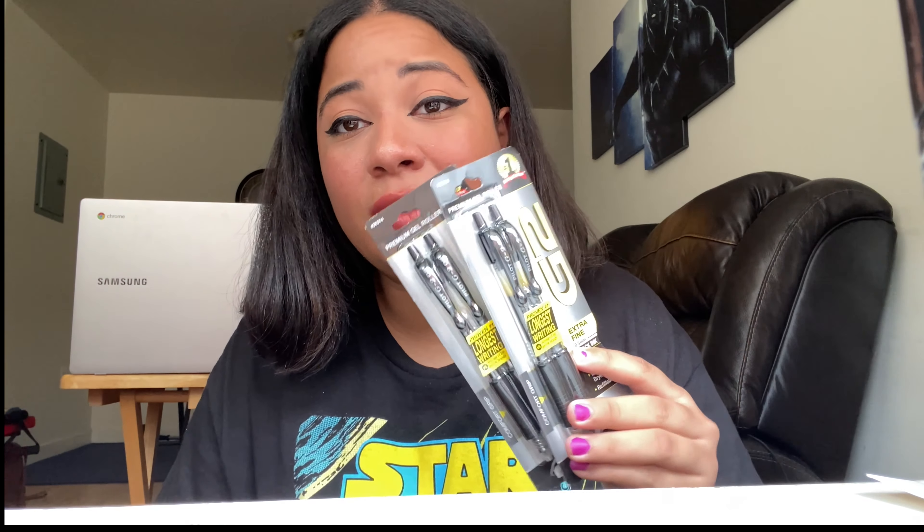We're going to try and finish this up because I have so much stuff. I ended up getting two packs of G2 pens because these are my period pens and I keep losing them. They're very expensive — like five dollars for a two-pack — so I got those at Walgreens as well.